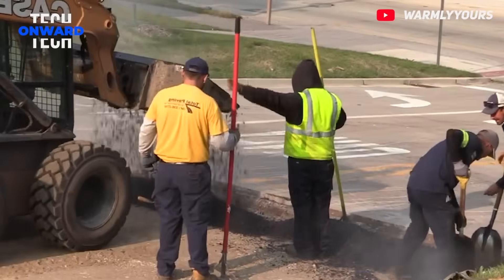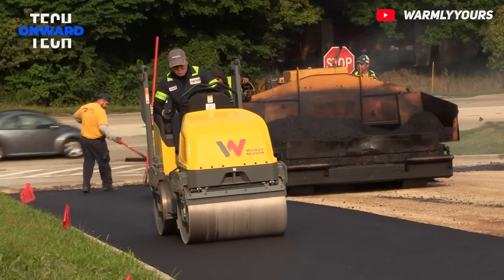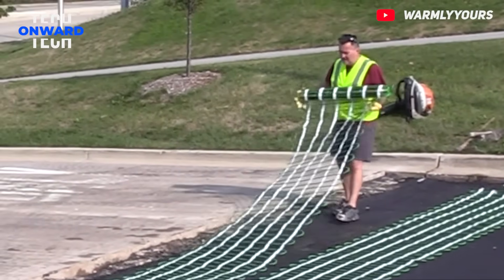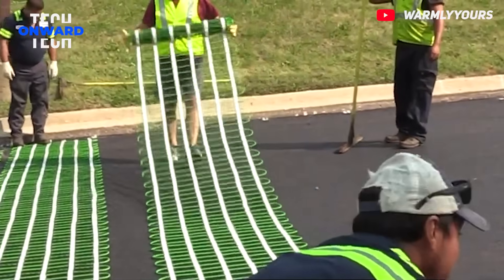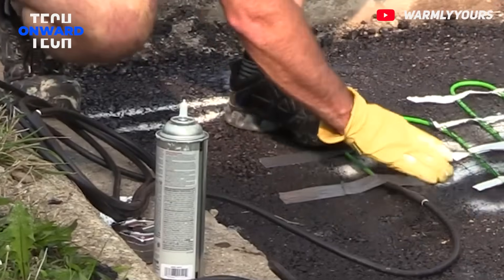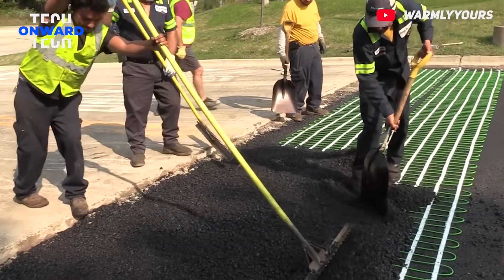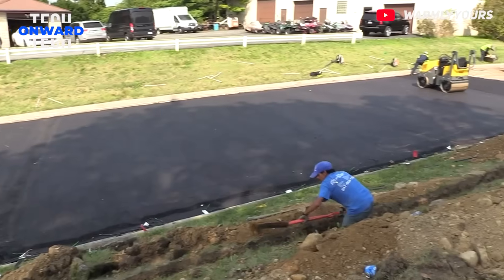The heated road system is an innovative technology developed especially for the safe use of roads in snowy and icy winter conditions. This system melts snow and ice thanks to heating cables located under the road surface, uninterrupting traffic flow and preventing accidents. First, the upper asphalt layer of the existing road is removed. Then a new base layer is poured and snow-melting mats are laid on top. Finally, it is completely covered with asphalt. There is a control panel to operate the entire system from indoors.